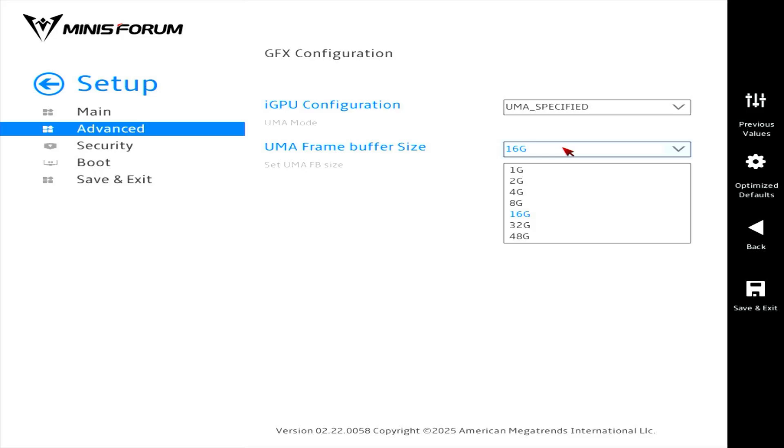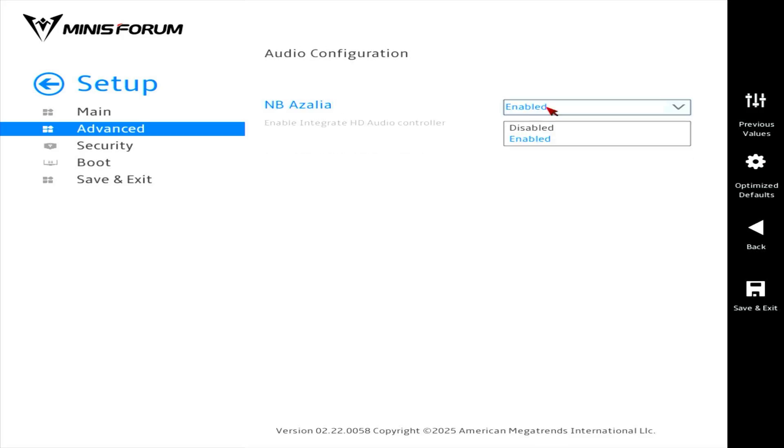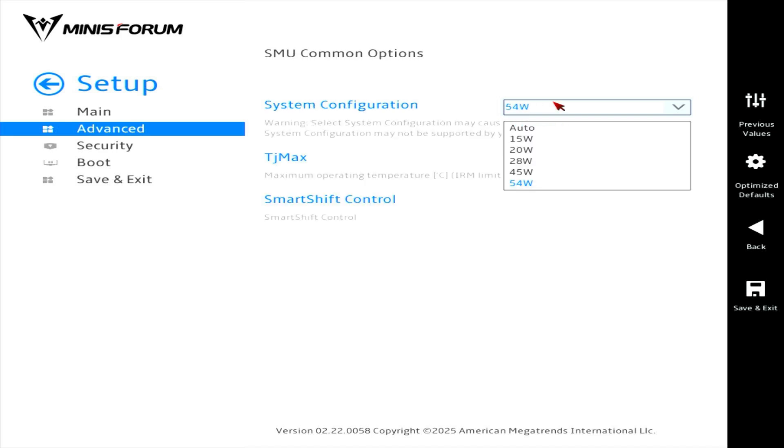In the graphics adapter settings, the amount of operating memory allocated can be selected from 1 gigabyte to 48 gigabytes. The bass sound can be completely turned off. The mini-PC has settings for behavior when restoring power. In SMU Common Options, you can limit the processor consumption from 15 to 54 watts. All tests will be done at maximum consumption.